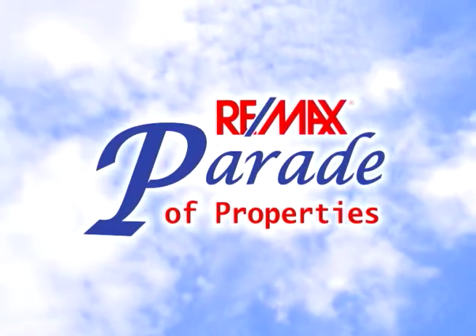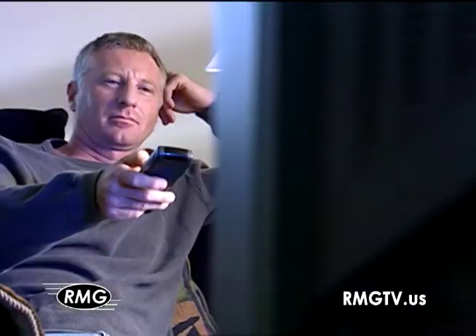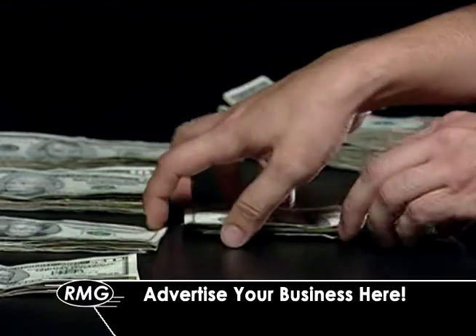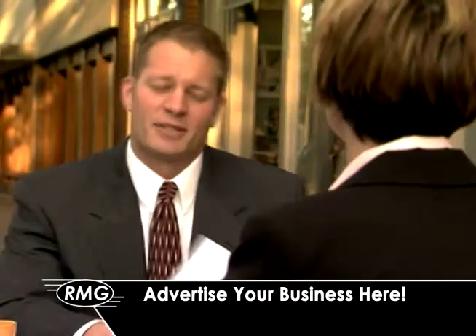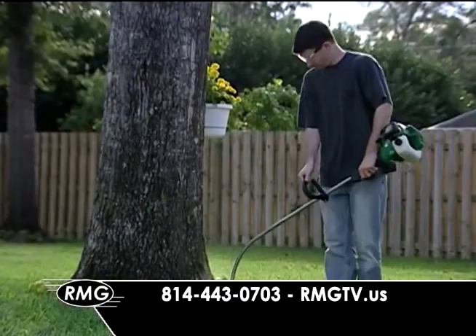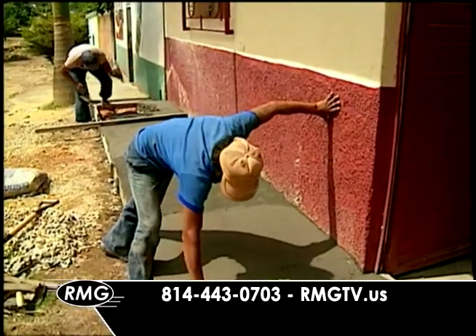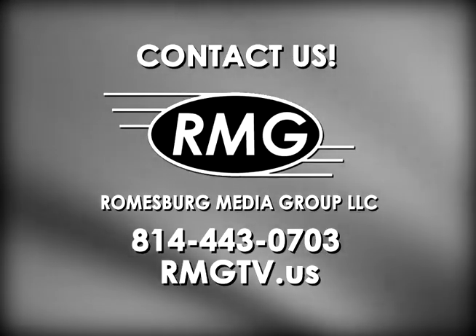Everyone knows that the RE-MAX Parade of Properties is where people look every week for some of the best real estate listings on the market. But it's also a great way to advertise your business. If you are a business or contractor that caters to homeowners or homeowners-to-be, contact Roomsburg Media Group at 814-443-0703 or visit rmgtv.us to learn how your business can be on the RE-MAX Parade of Properties.